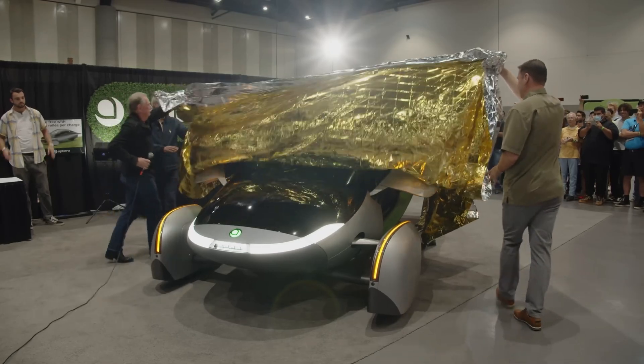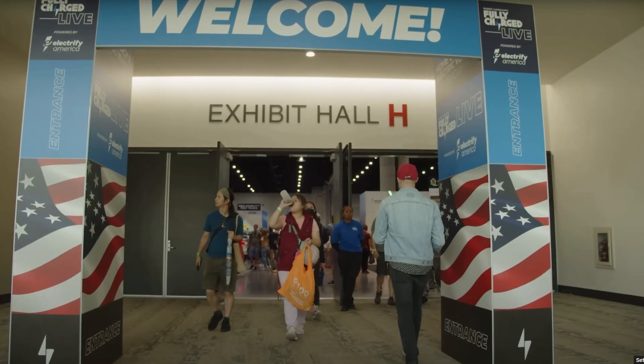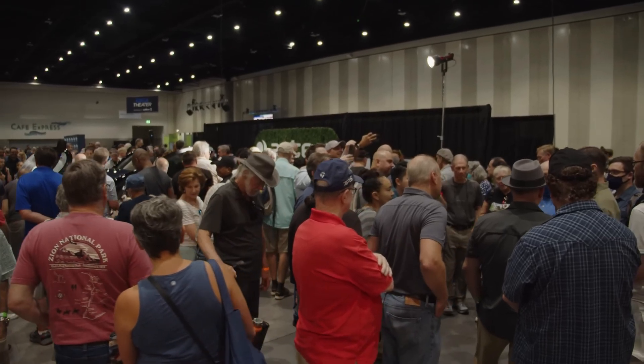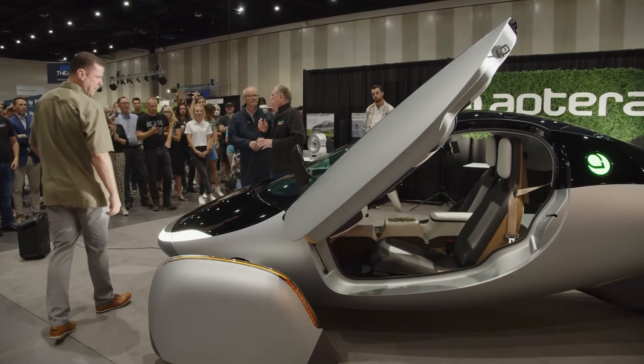Hello and welcome! In this video we're looking at Aptera's Gamma release and the changes that have been made since Alpha and Beta. A quick shout out to Aptera Owners Club who have kindly allowed me to use some of their footage from the Gamma release. If you would like to reserve an Aptera please use the link below that will save you $30 on the reservation fee, which is totally refundable.